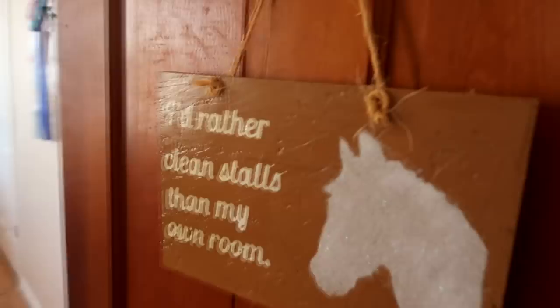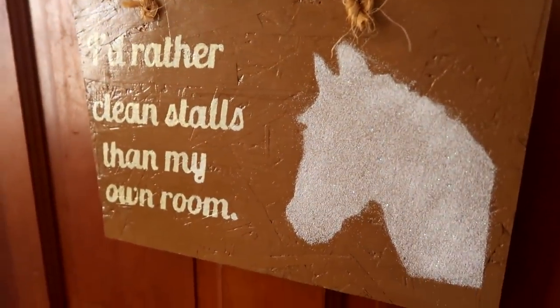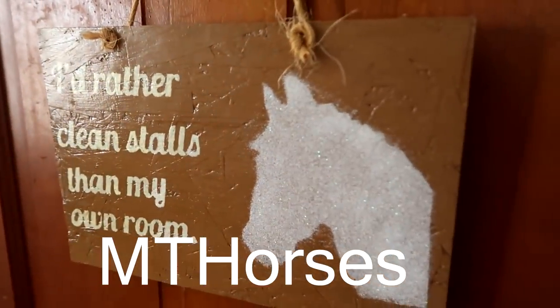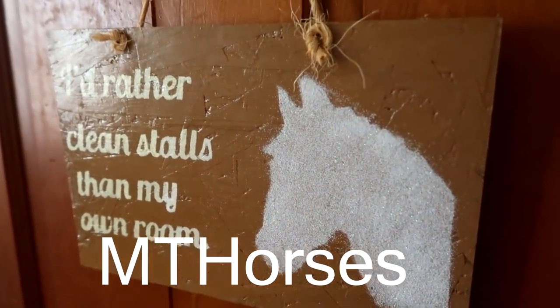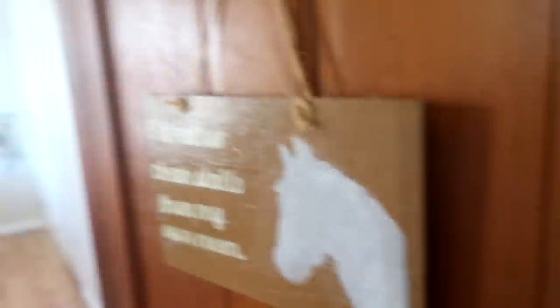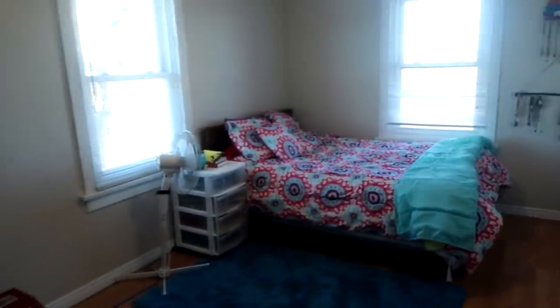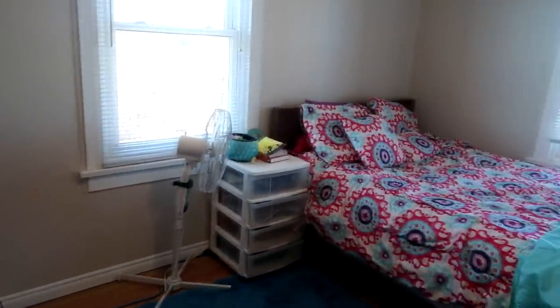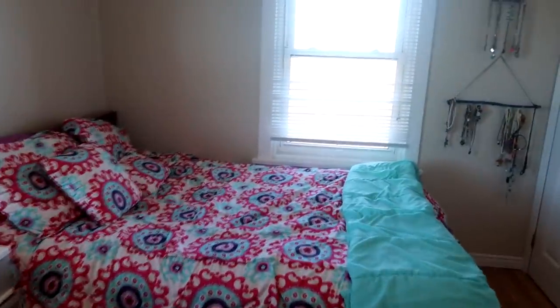All of our bedrooms are in a row here, and then the bathroom. The very first room is Gabby's room — it has a sign that says 'I'd rather clean stalls than my own room,' which a subscriber sent us. Gabby's room is not completely finished yet; we pretty much just moved her stuff in. The biggest thing for Gabby is that she wanted to wake up in the morning and see her horses out in that field.